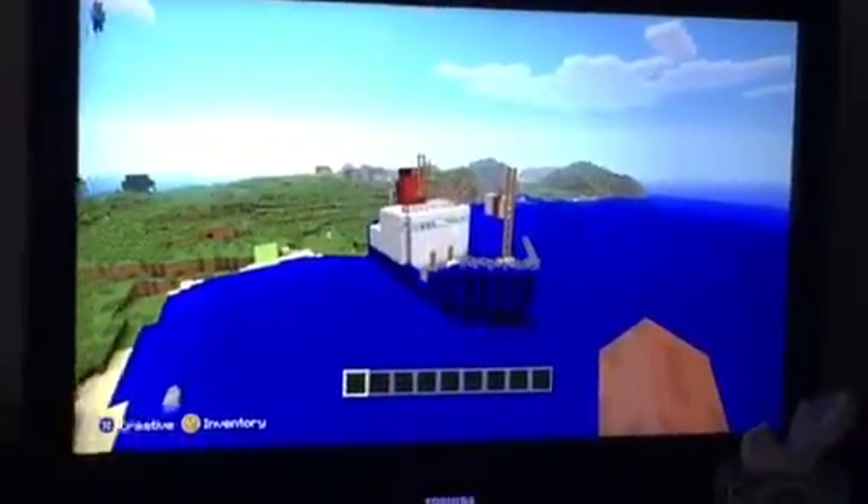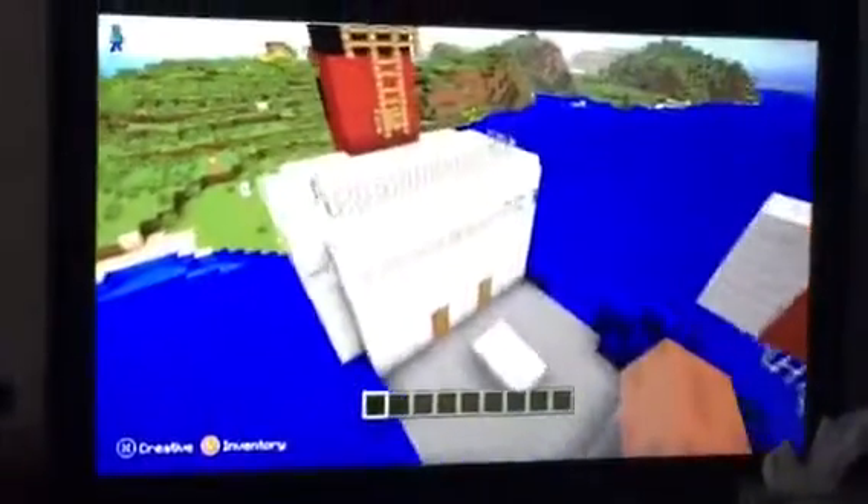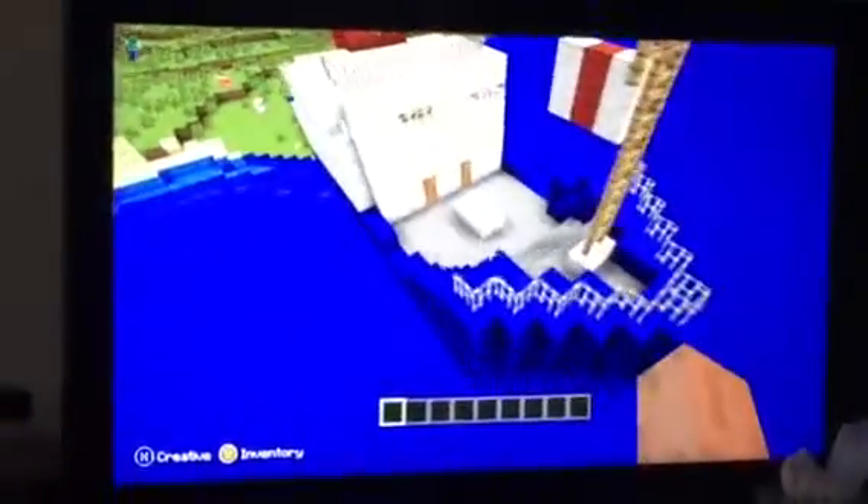This is my boat. I built my own little flag and a nice little room here. This is the main deck. It looks really nice. I'm proud of it. I copied it from my book.